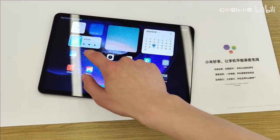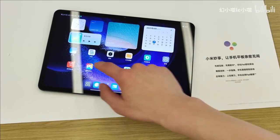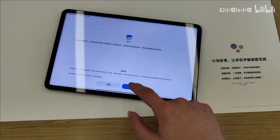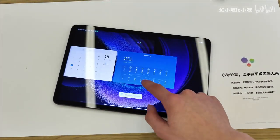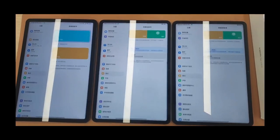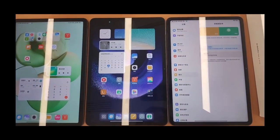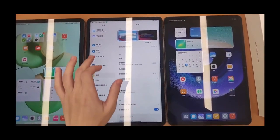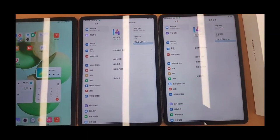The Mi Pad 6 Pro features a Snapdragon 8 Gen 1 Plus, a 50-megapixel rear camera with a 2-megapixel depth-of-field sensor, and a 20-megapixel selfie camera. It has an 8,600mAh battery with 67W fast charging, which should fully charge in around 60 to 65 minutes — incredibly fast for a tablet at this price.